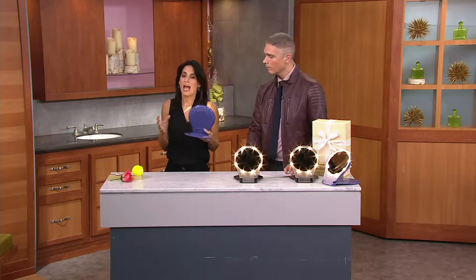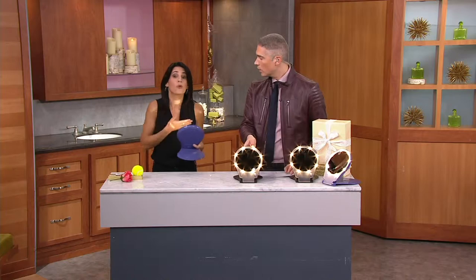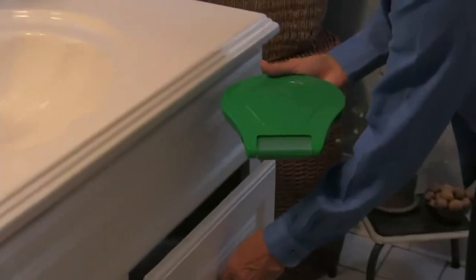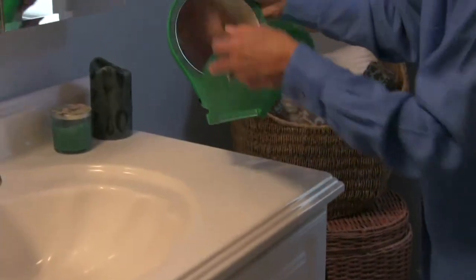A lot of times you'll see someone out that their makeup is just not applied properly — it's either too much or too little. It's not because that's the way they think they're supposed to wear it; it's just because they can't see it. And we're all guilty of that at times. We're getting really busy with this one — purple is going very quickly, but we haven't even shown you the colors that we have for you.